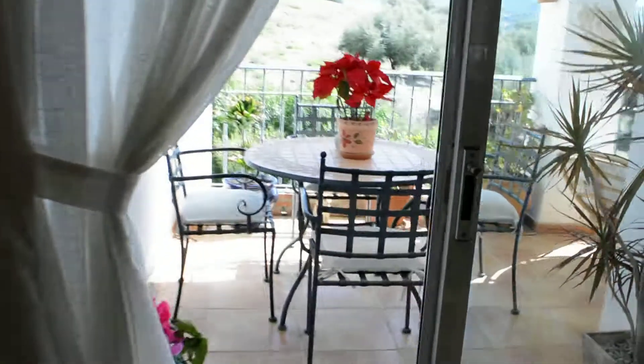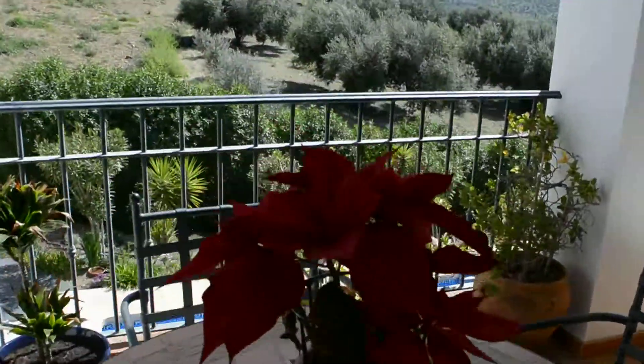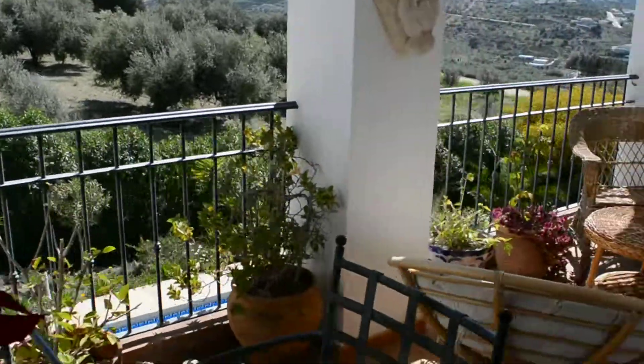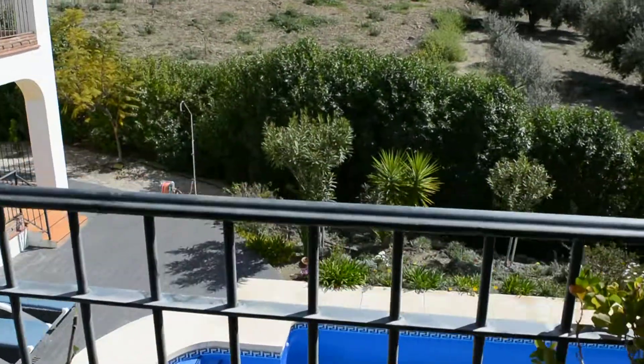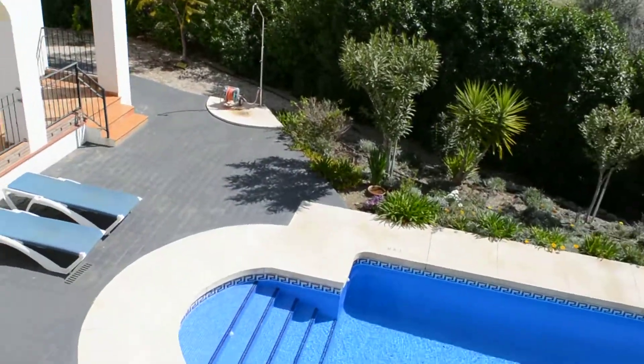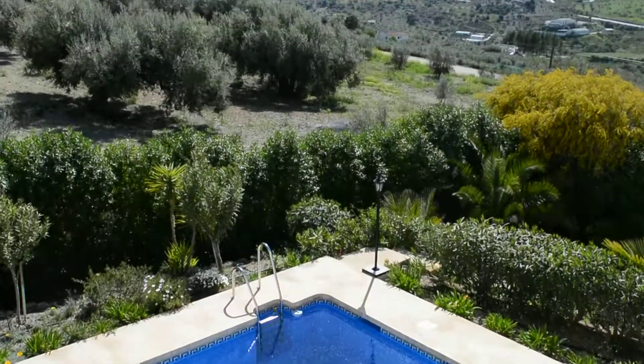This is a very unique apartment — only one of ten, located on the upper floor with roof terraces above, secure parking, and a communal pool — all for 145,000 euros. For further information, contact us directly on 0034 696 522 171, or view the website at villasolutions.net.